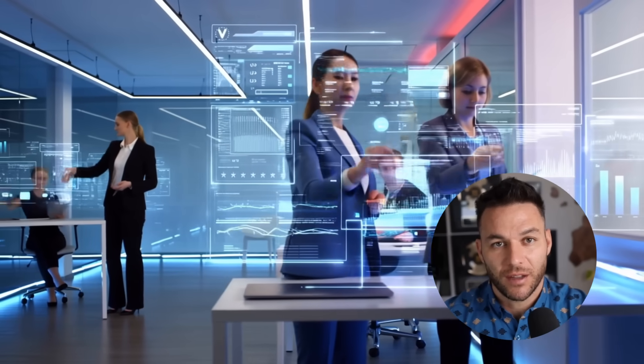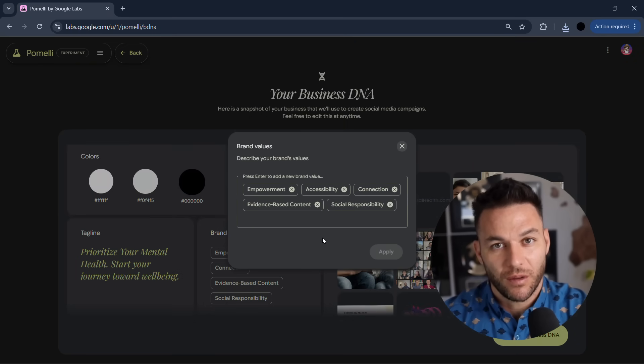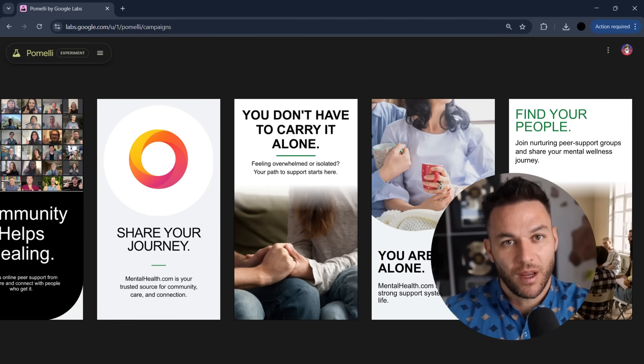Second, automated brand compliance. This is huge for agencies managing multiple clients. You're not worrying about your team getting the voice wrong, and you're not doing endless revision rounds. Pomelli keeps everything on brand automatically. That means you can scale without quality dropping off.